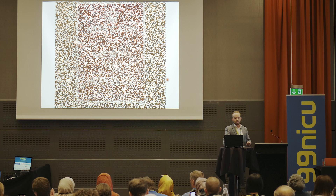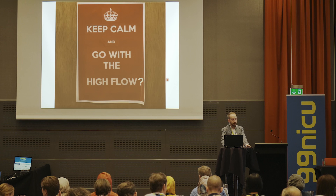Should we keep calm and go with the high flow or not? I'll leave the answer to one of the great philosophers of our time who said: 'Don't ever go with the flow — be the flow.' Thank you very much.